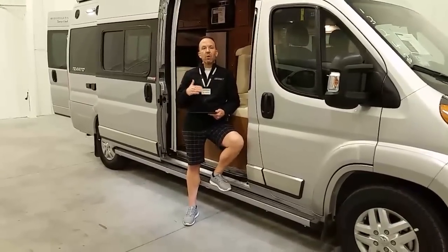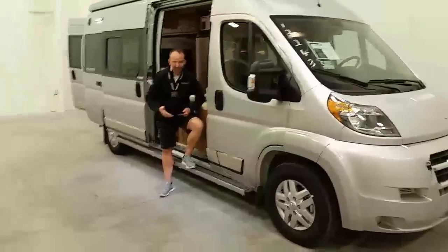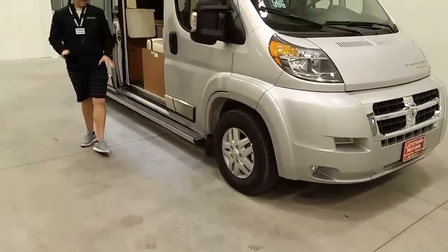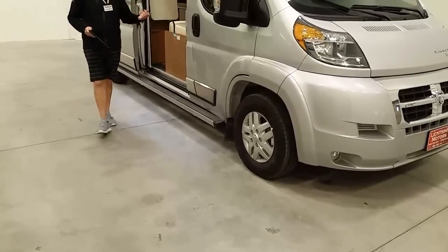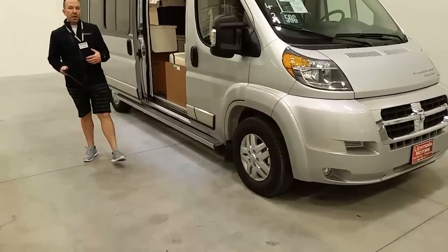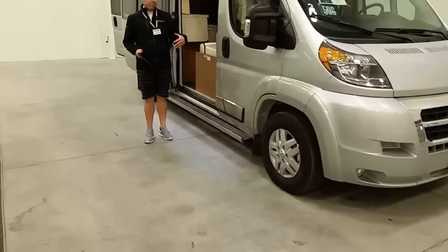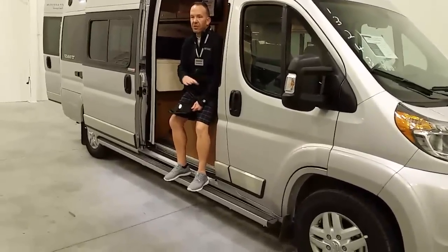Right behind me is the 59G floor plan, and one of the things you'll notice are the full-length aluminum extruded running boards that are available on both the 59G and the 59K. These are actually illuminated on both sides. Full-length running boards are included alongside the patio side, and then also an easy-to-access entry assist step for the driver side. This is a no-cost option included on all of our inventory, as it's the preferred option that a lot of people have selected.